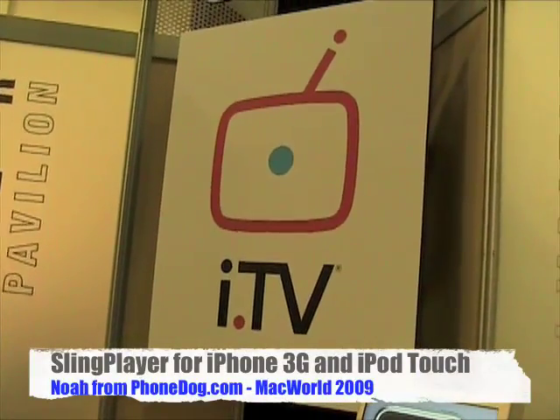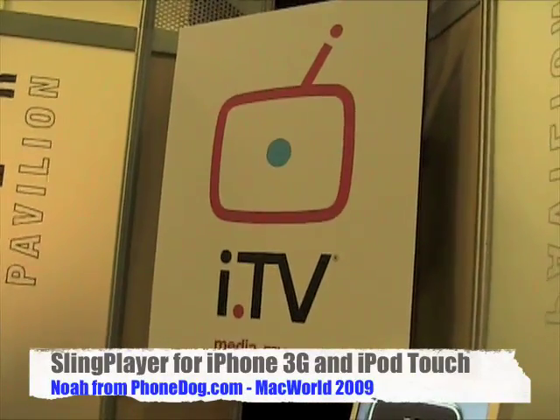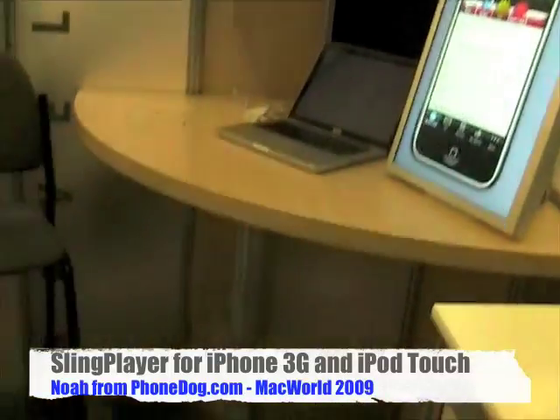We're live at Macworld 2009 San Francisco. I'm Noah, this is PhoneDog.com, and this is Justin from i.TV.